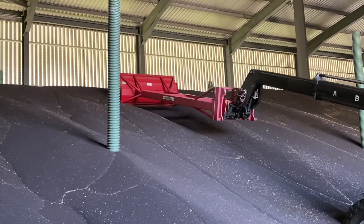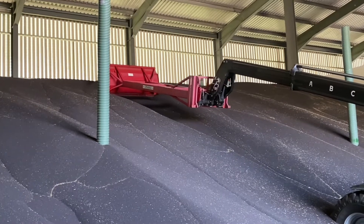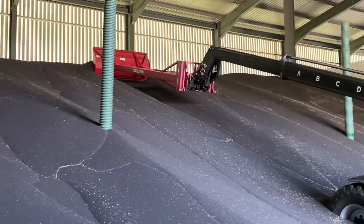The temperature this has come in at is anywhere between 20 and 30 degrees, depending on the temperature it was harvested.